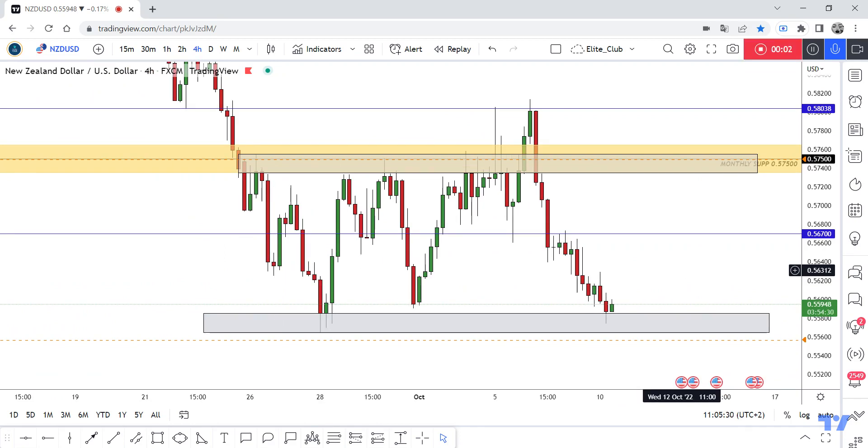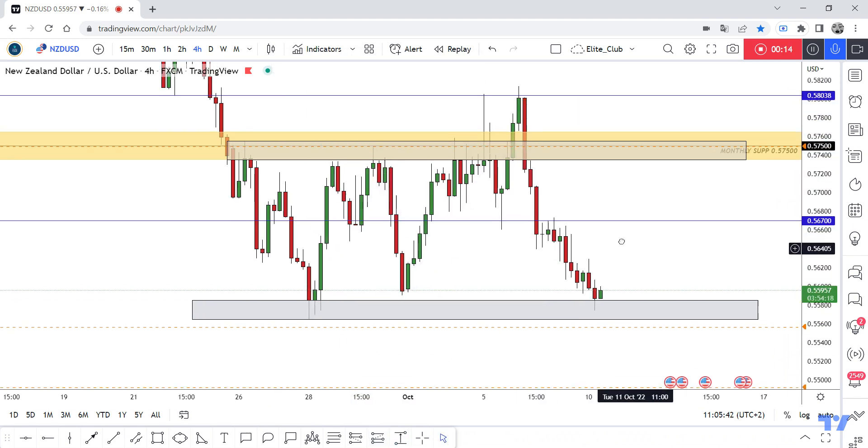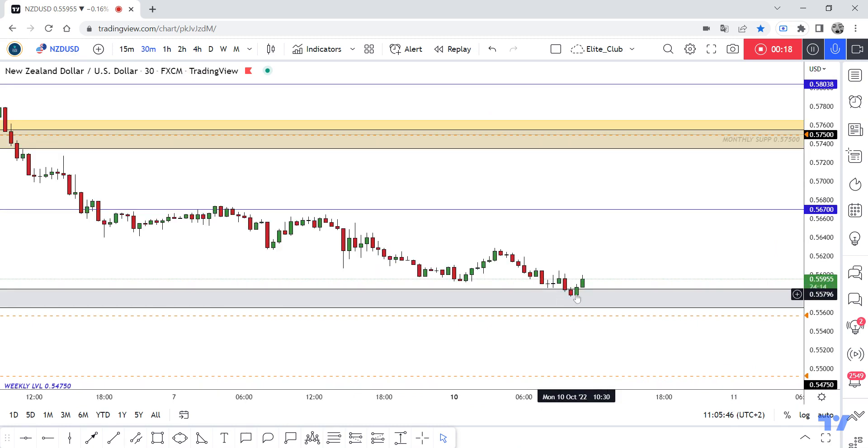Hello traders, hope you all enjoy trading. This is NZD/USD new analysis and we are in the four-hour time frame. NZD/USD is at a very important previous support. This support pushed the price more than 200 pips, so it's a very good support. The price touched it and the 30-minute time frame gives us this bullish price action.